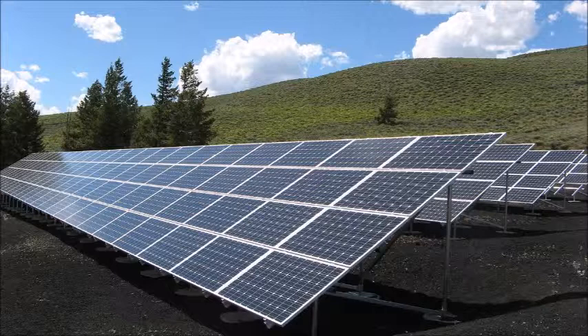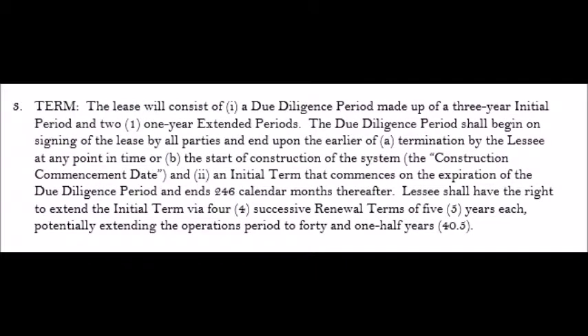The solar company sent us a proposed lease, and I've included it here for you to look at so you can see how these leases are designed and the way that a solar company ties up your property.